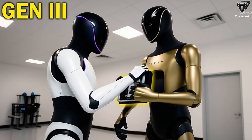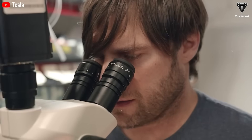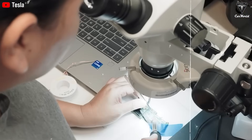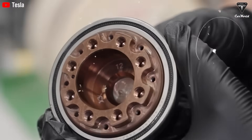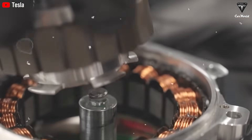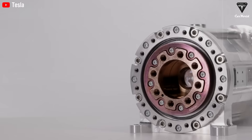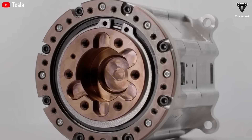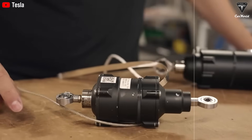Beyond the Gen 3 hands' 22 degrees of freedom, another impressive feature is the use of metallic tendons integrated with tactile sensors. These tendons are engineered to deliver both flexibility and strength, enabling the robot to perform delicate tasks such as catching a balloon or arranging flowers. Each finger is powered by its own actuator, all housed within the forearm to reduce overall weight and improve efficiency.